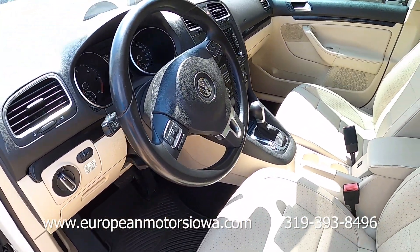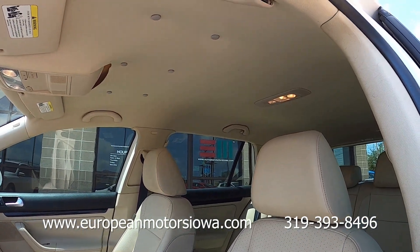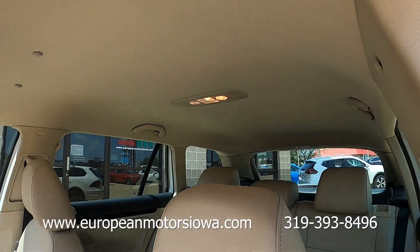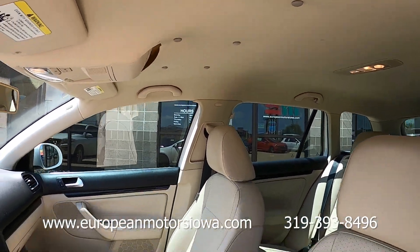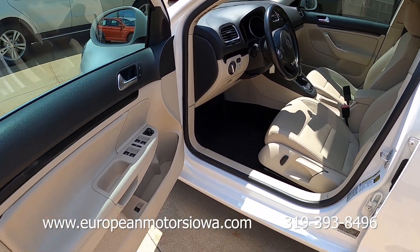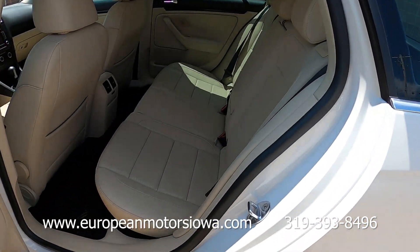About the only thing to pick on the entire car is the headliner is starting to come loose, which is typical of a Volkswagen of this era. It's tacked up there quite nicely, but if you don't like that the car will need a headliner. Non-smoker.